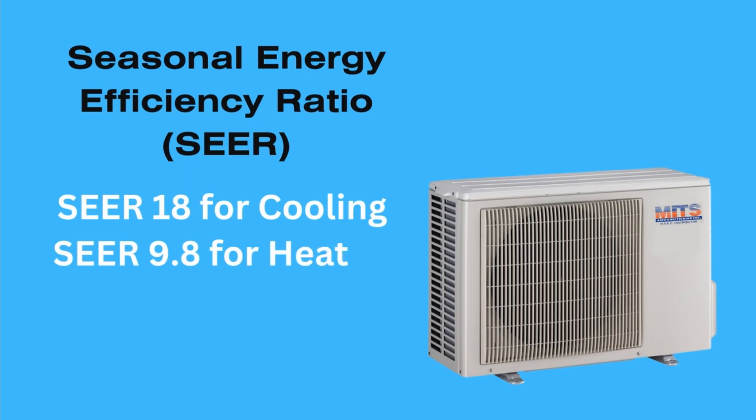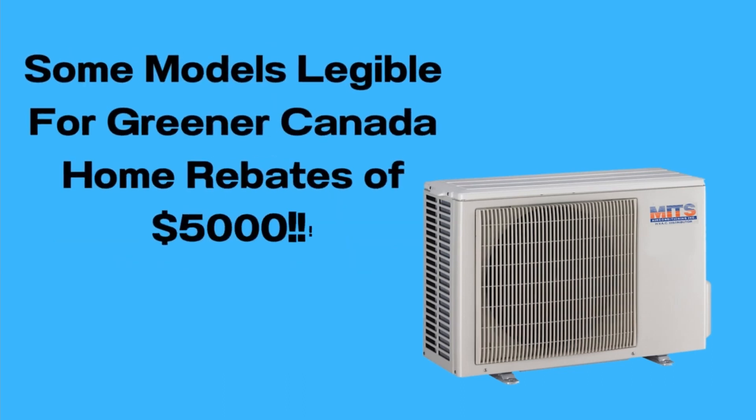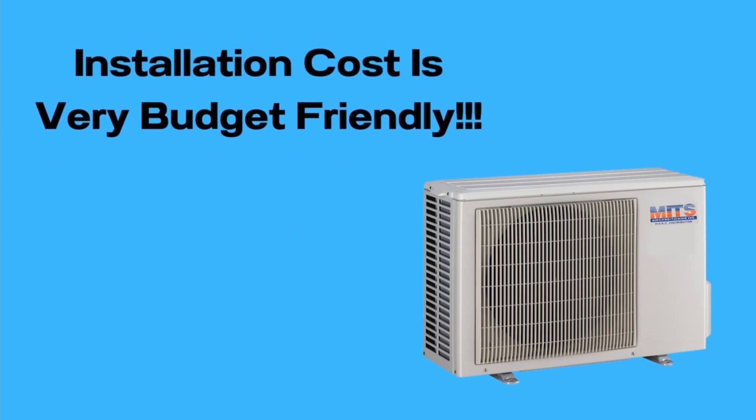This model is eligible for a $5,000 rebate, making it financially appealing. Notably, the installation cost is more budget-friendly at $6,000, which makes this heat pump basically a steal of the deal.